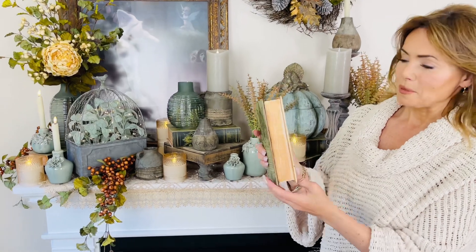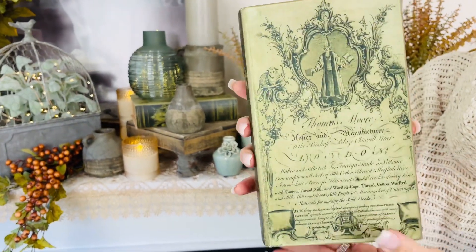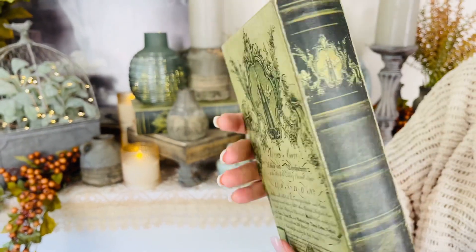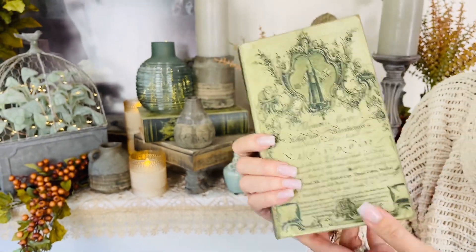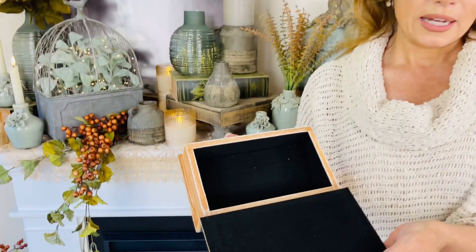It has a distressed look on the side. Obviously this is wood, but it looks like pages — how beautiful is that? And then this gorgeous design in the greens on both sides, so it's really easy to work with. The large and the small nest together, and you can actually hide things in here.